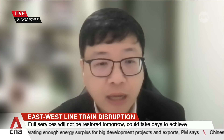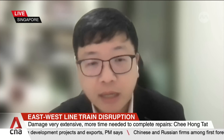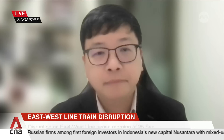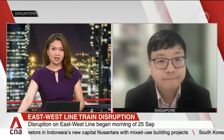It is precisely because of all this that it will take some time to wait for repairs to be completed. Thank you very much for speaking with us tonight. That was Associate Professor Raymond Ong from NUS.